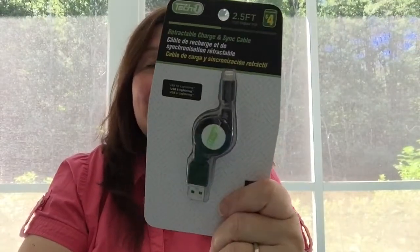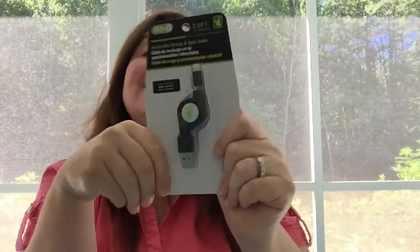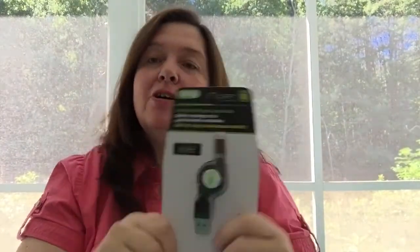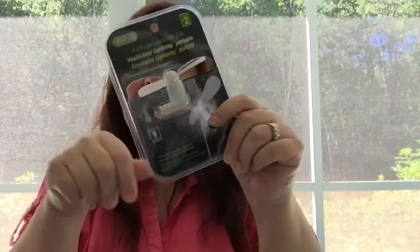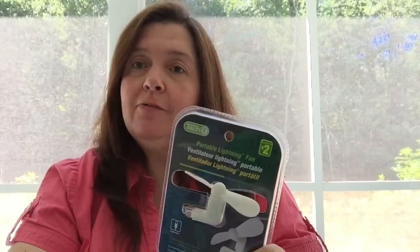I bought yet another cable. This time I made sure to get the USB lightning cable, because I've been buying the wrong cables lately. This is what we need for our Apple iPhones and iPads. And I could not resist — I bought two of these TechOne brand portable lightning fans. You plug this into your iPhone and it spins, giving you a little fan. I thought, how fun is that for summer? Especially for those of us who may be suffering from heat flashes.